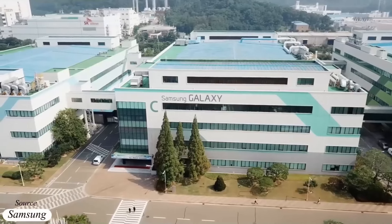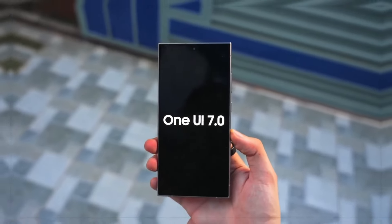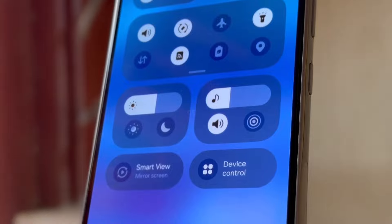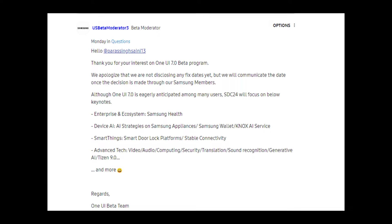Yesterday, it was reported that Samsung might soon roll out the Android 15-based One UI 7.0 beta update to eligible phones and tablets, as the company's global subsidiaries have begun testing it. However, today we have an official update from the brand, and it's not exactly good news.